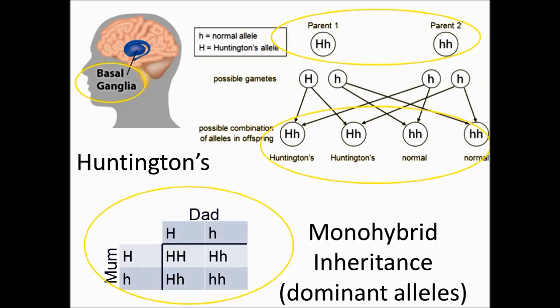If two parents were Huntington's sufferers with the genotype big H, little h, the chance of inheriting the disease is as high as 75%.